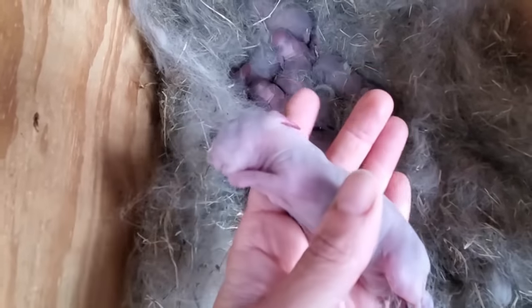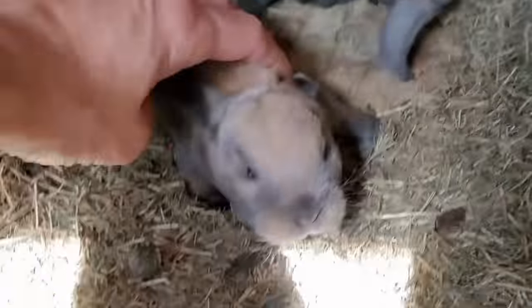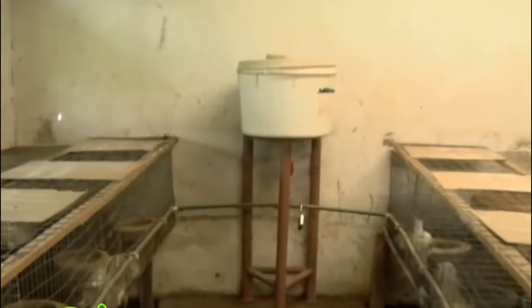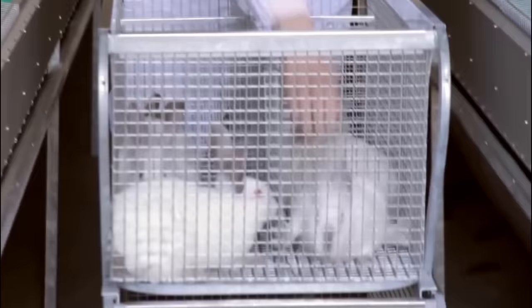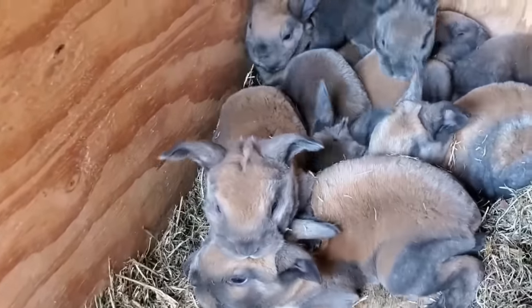Environmental monitoring systems equipped with sensors and alarms play a vital role in rabbit farming by ensuring optimal conditions within housing facilities. These systems monitor critical parameters such as temperature, humidity, ammonia levels and ventilation. Through real-time monitoring, farmers receive alerts and notifications if any parameters deviate from the desired range, enabling prompt action to maintain optimal environmental conditions. By promptly addressing issues such as temperature fluctuations or inadequate ventilation, farmers can mitigate the risk of stress-related health problems and improve overall welfare and productivity.